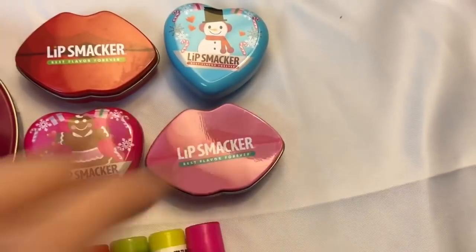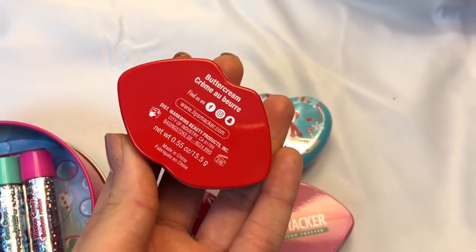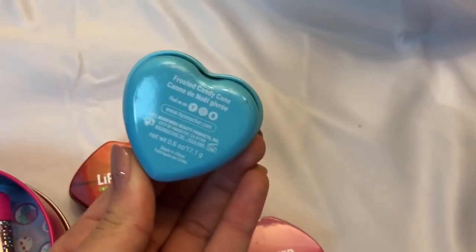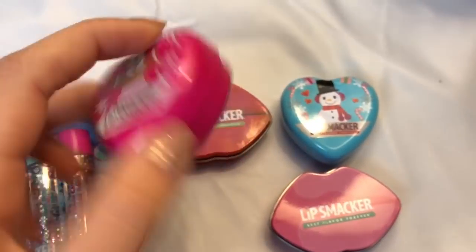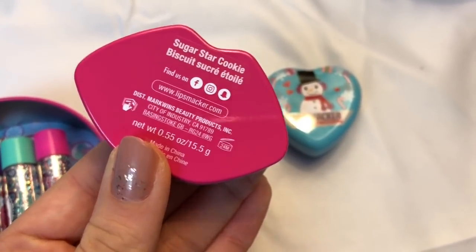Over here we have these adorable little holiday lip smacker lip gloss tins — I love these so much. This one is in the flavor buttercream creme brulee and it's one of my favorites. They have this cute little snowman one in the flavor frosted candy cane. Down here we have a cute little gingerbread girl in the flavor white chocolate truffle, and another kissy pot one in the flavor sugar star cookie.